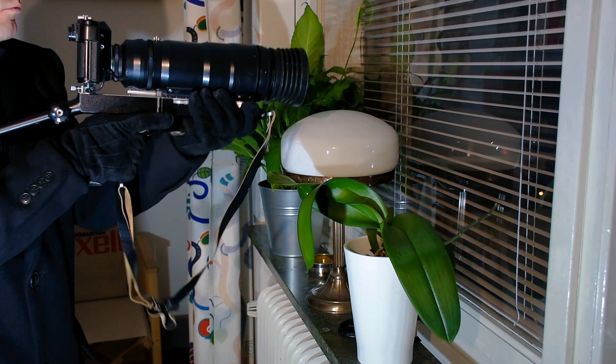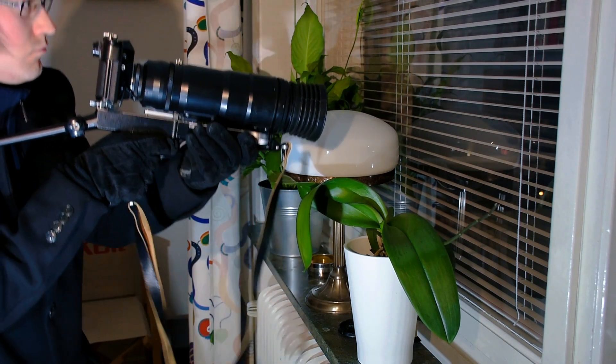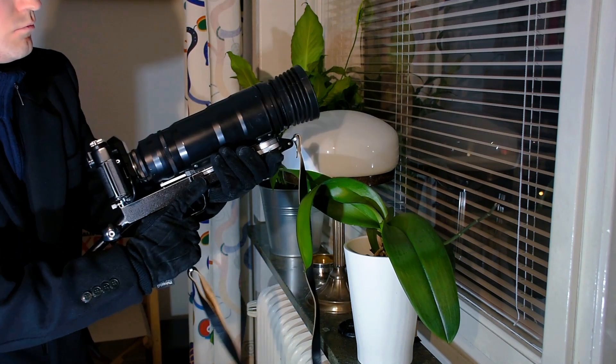As if it wasn't obvious, this is just the teaser trailer for the future video about the Zenit model 12 photo sniper. Have a nice rest of your day and see you in the next video. TB agency out.